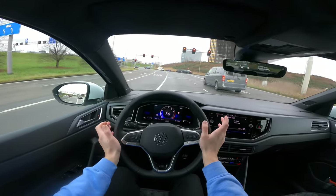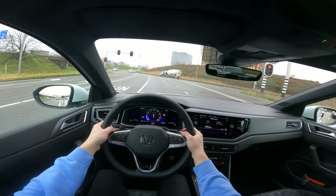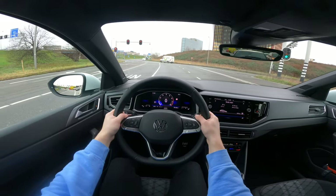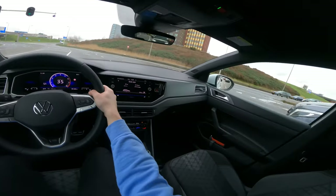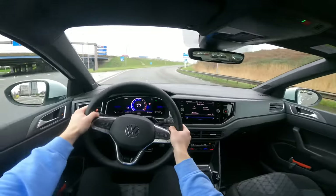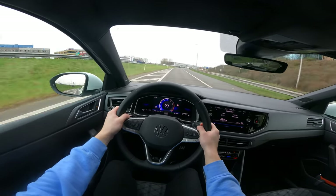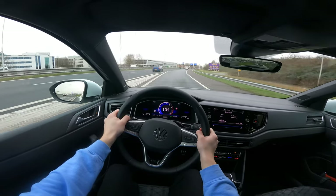This is going to be a little acceleration for you guys and a little highway drive, so you can hear, feel, and see how this car performs at higher speed. It's quite fast, and it performs really good. It also sounds really fun.